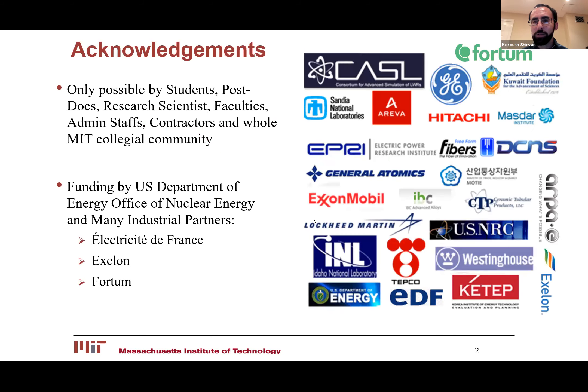I'd like to acknowledge my research group for some of the results I'll present in this work, as well as our entire collegial MIT community that has helped me work on nuclear power engineering topics for the past 10 years. I'd also like to acknowledge funding from various sponsors, particularly Electric Difference, Exelon Generation, as well as Fortum, which are all energy utilities.